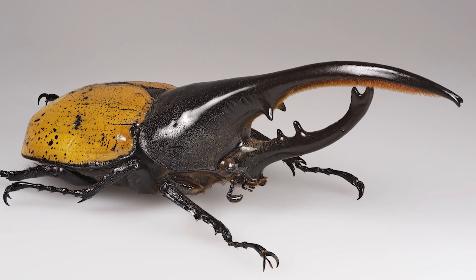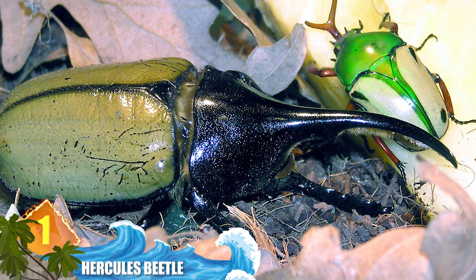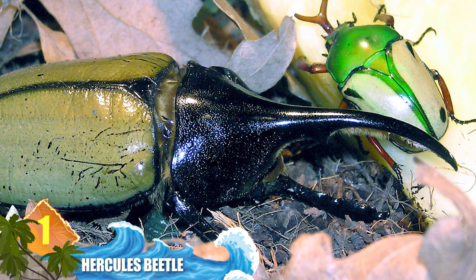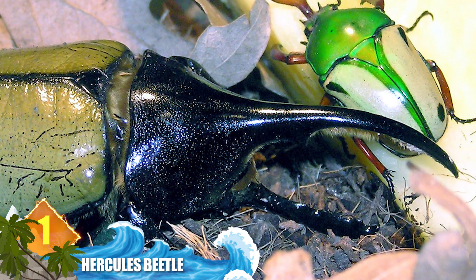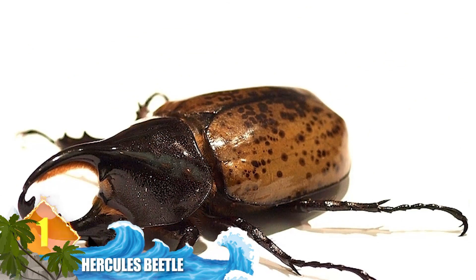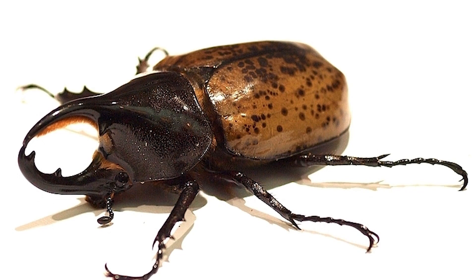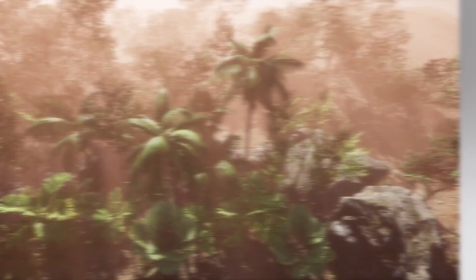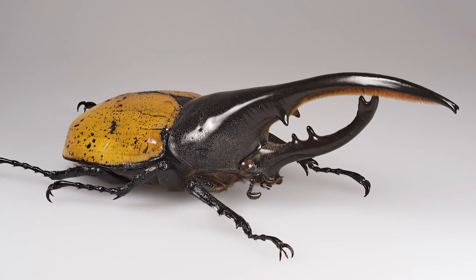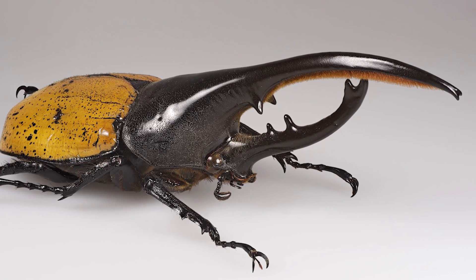Number 1: the Hercules beetle. Including the horn, male specimens can measure up to 6.9 inches long (17.5cm), and 1.6 inches wide (42mm). The length makes them the longest extant species of beetle in the world, in addition to being one of the largest flying insects. This species of rhinoceros beetle is native to rainforests from Central to South America. While the horns look capable of delivering a nasty bite, they're mainly used as the males fight each other during mating season.